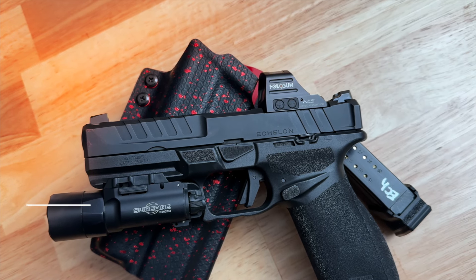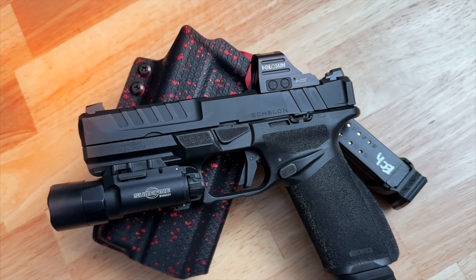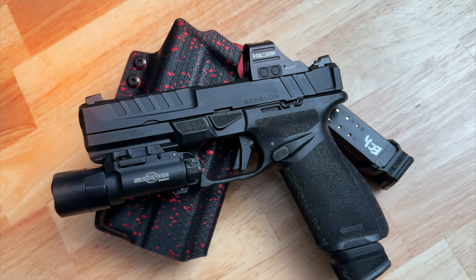And hey, if you haven't already, smash that like button and subscribe to the channel. We appreciate your support. Just a heads up, both pistols are completely stock to ensure a fair fight. Let's start by comparing the barrels on these two.